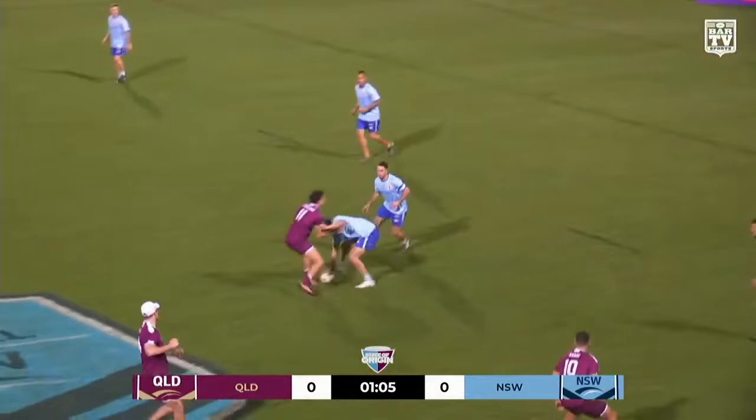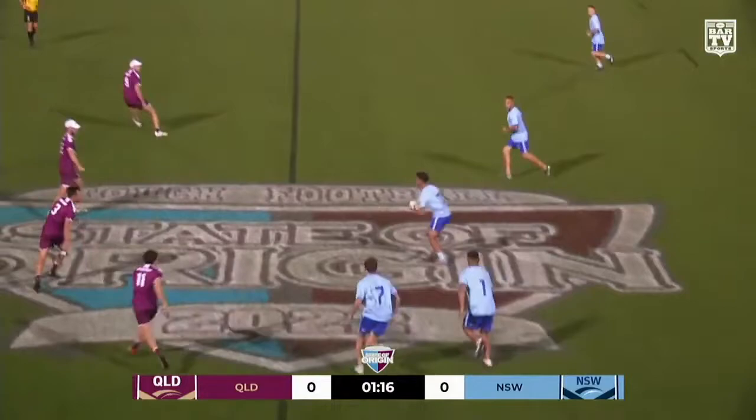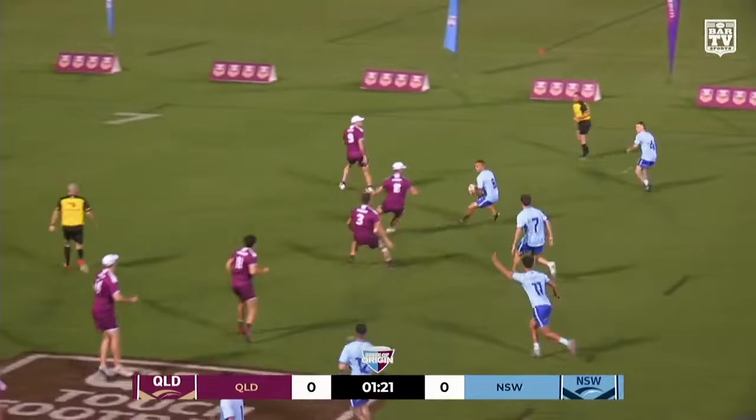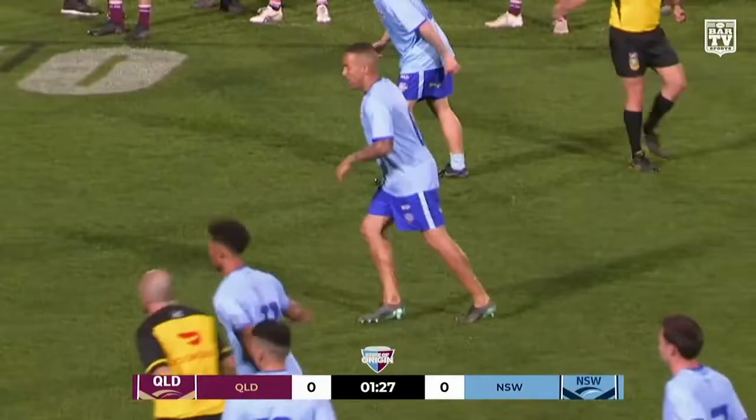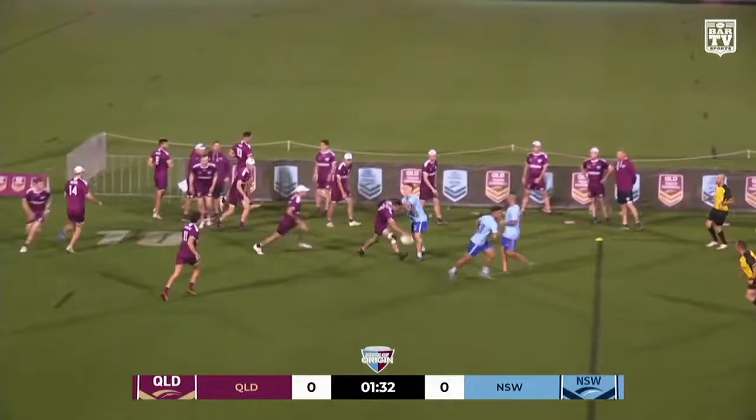Nice start defensively from New South Wales. You'll see the contact particularly early in this match. Both teams will feel each other out and try to get a bit of control in the play of the ball. Last touch here for New South Wales. Dillon across field, makes the touch and gives the ball back to Queensland. A minute and a half played, New South Wales yet to experience an attacking set on the Queensland defensive line. Queensland on top early.